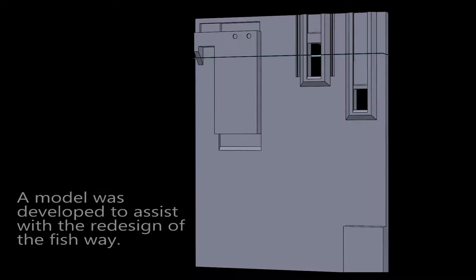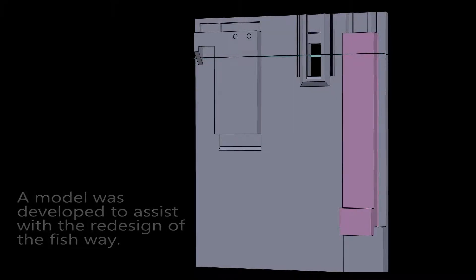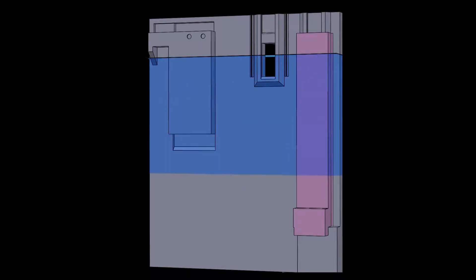To reduce make-up water temperatures, a large chimney with an open top and bottom was designated to encapsulate its intake and draw cooler water from 60 feet beneath the water surface.